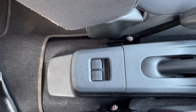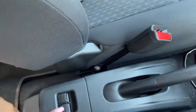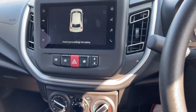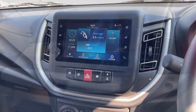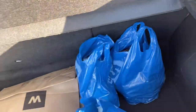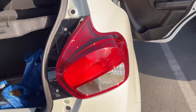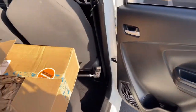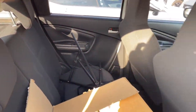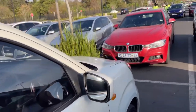To operate the back windows, you actually do it here, which is cool — so people at the back can operate their own windows. I just want to show you the boot space — I didn't buy a lot as per usual, but yeah, this is the boot space and the back seats. Quite cool, quite spacious for a small car.